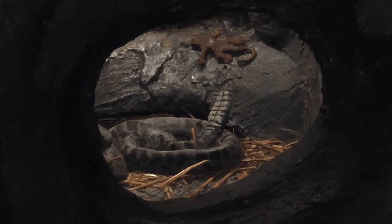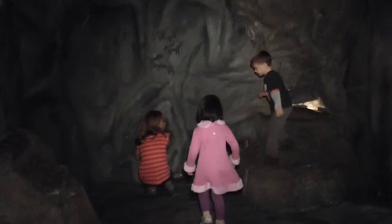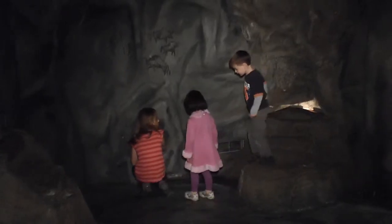We have a snake, which is great. Some kids like it, some kids don't, but it's always a great find. I see a snake. Snake.